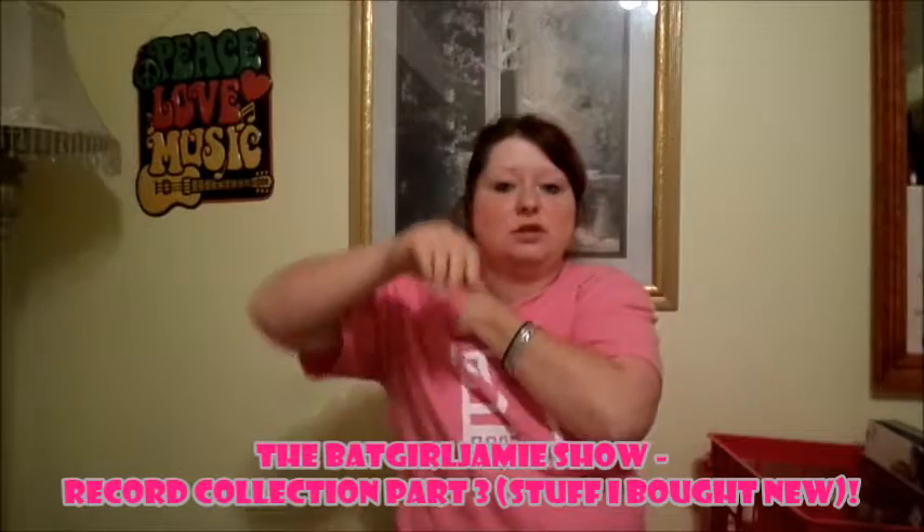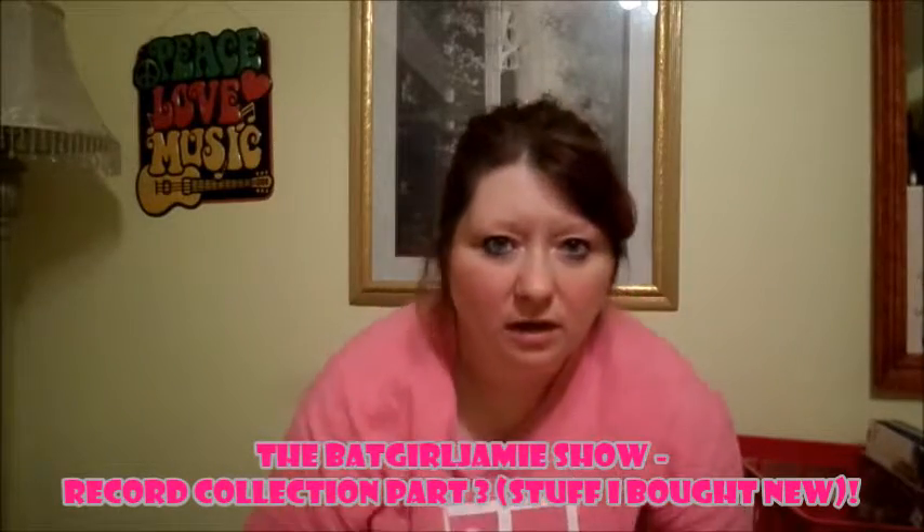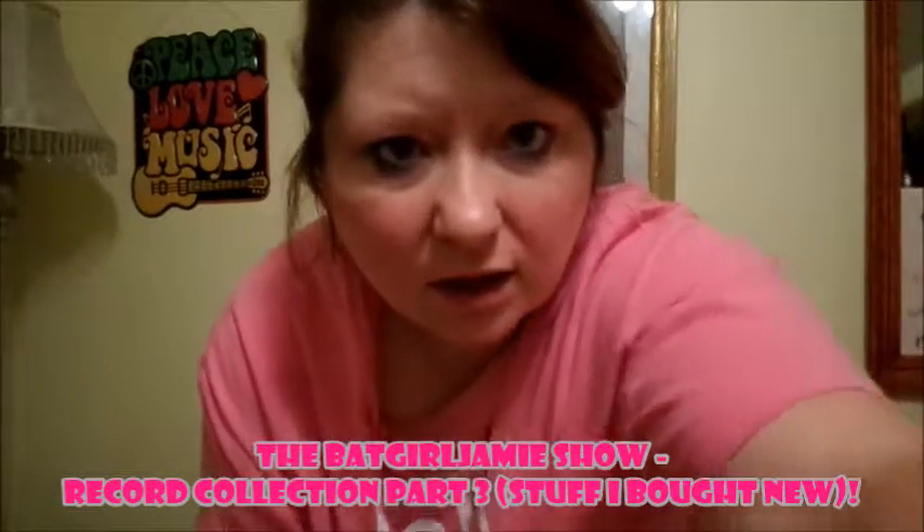Welcome to the Background Jamie Show. Today's episode is to show you the vinyl that I bought brand new. Not all of these are brand new — none of these are colored vinyl. Most of these are my colored vinyls, and the ones I bought new and the ones that are in my second bin I haven't shown you yet.